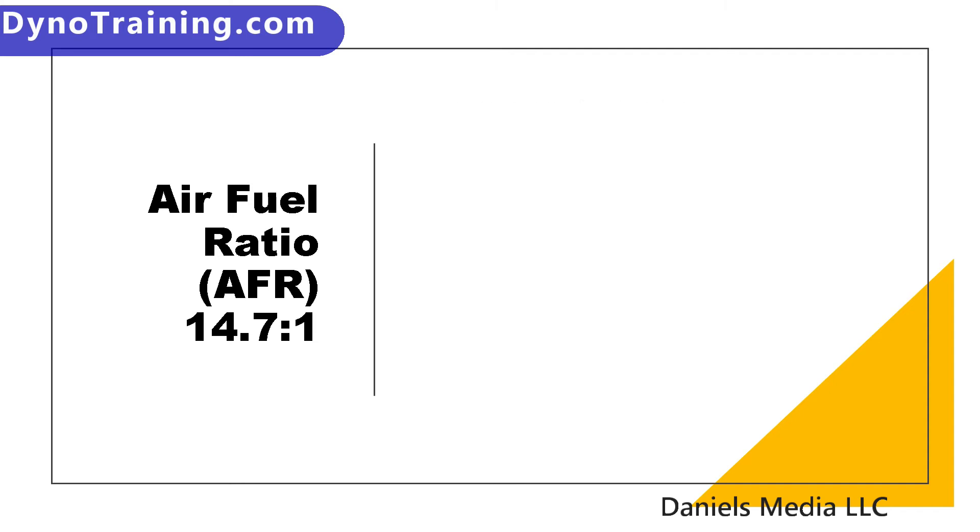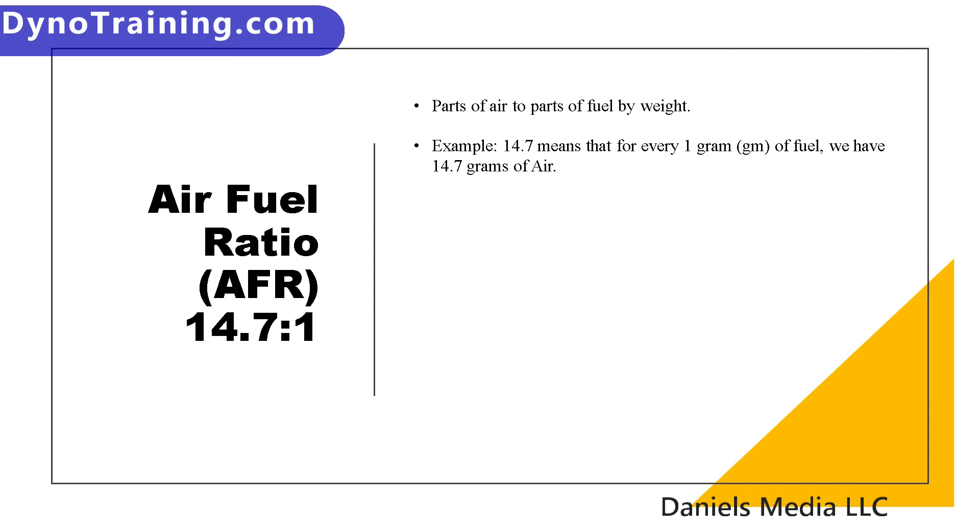Air-fuel ratio: parts of air to parts of fuel by weight is what we are talking about whenever we discuss air-fuel ratio. The example we are currently using is 14.7, which means that for every one gram of fuel, we have 14.7 grams of air. That goes with any measurement — for every one pound of fuel, we would have 14.7 pounds of air. Air has mass and weight, just like fuel; it only takes a whole lot more volume of air to make up that mass.